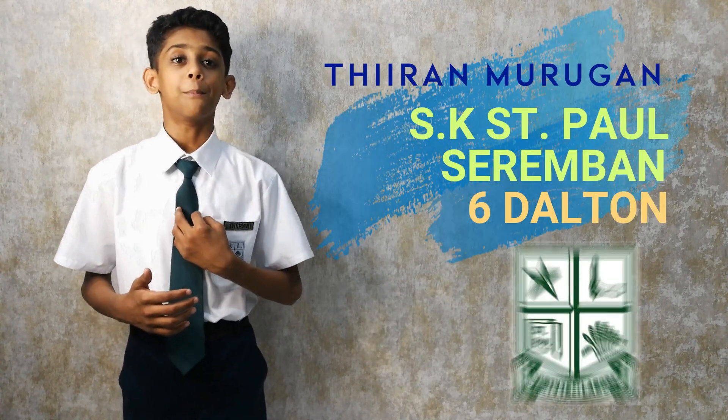Hi everyone, good day to you. I am Terian from SK Sanford.